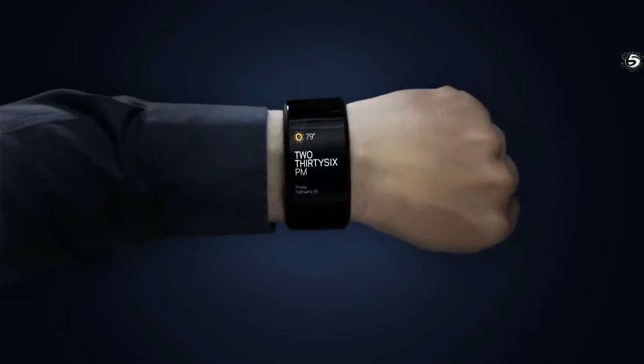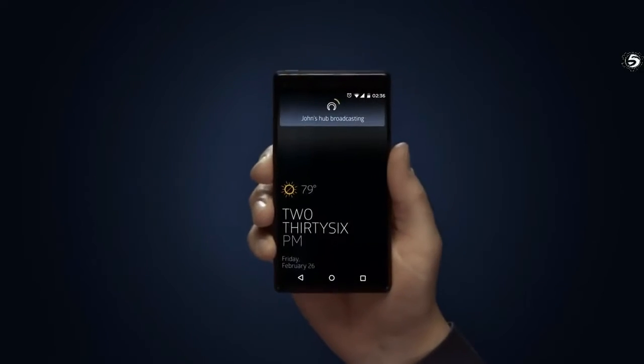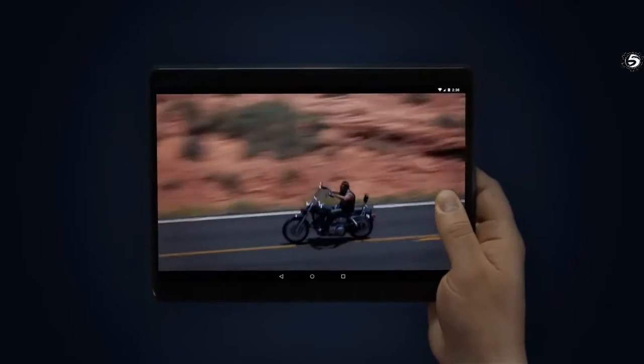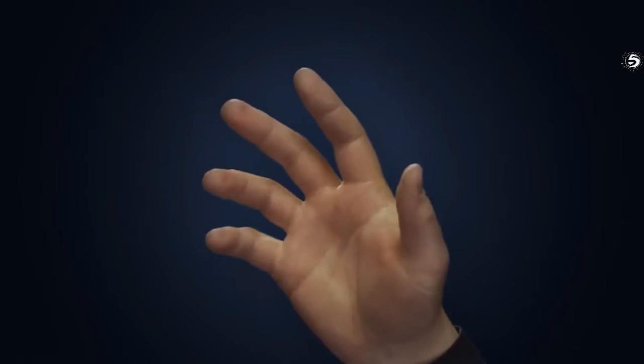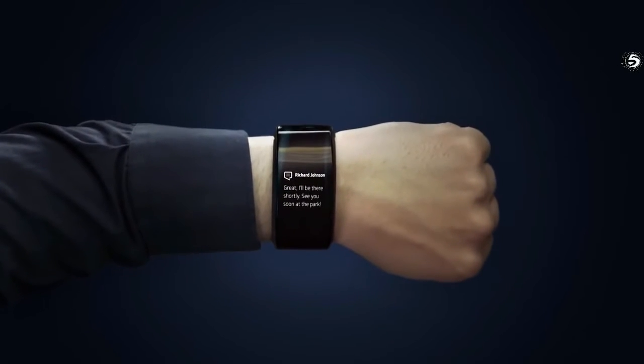Now that I'm always using the same computing hub, I can start an application on one screen and seamlessly continue it on another. If I lose a screen, no worries — it has none of my personal stuff. And because these screens are inexpensive and can be everywhere, all I ever need to carry is my hub.